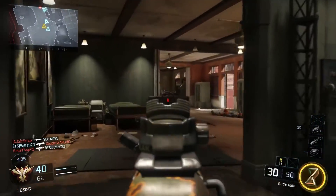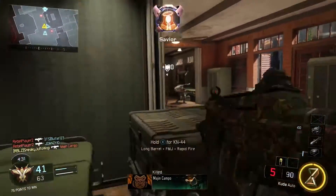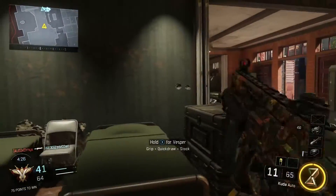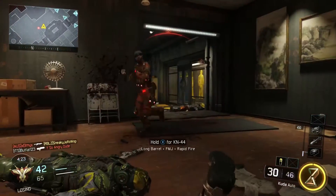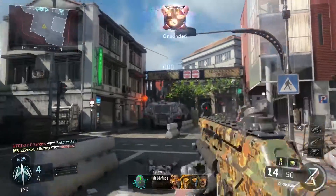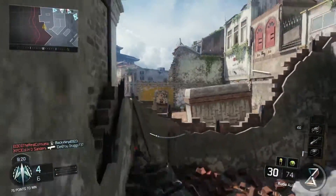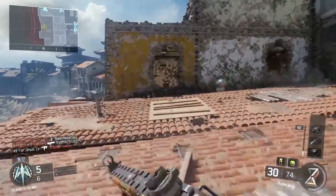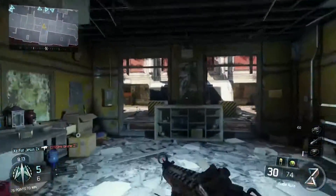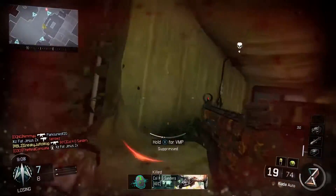First up, as you can see, we have the Kuda SMG. This isn't an ordered list but if I had to pick, I would probably say this is my number one easy-to-use gun. I can just pick it up at any time, on any map, even a bigger map. You can get close range with people, even medium range, and usually win most gunfights. It's got good damage, good rate of fire, nice low recoil, and really good iron sights. I think the developers did a great job making this one of the first guns you can start out with, introducing people to the SMG class and the Black Ops 3 guns really well.